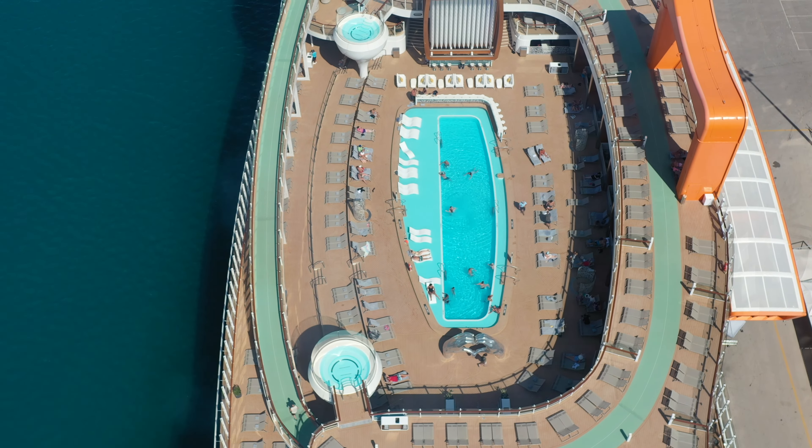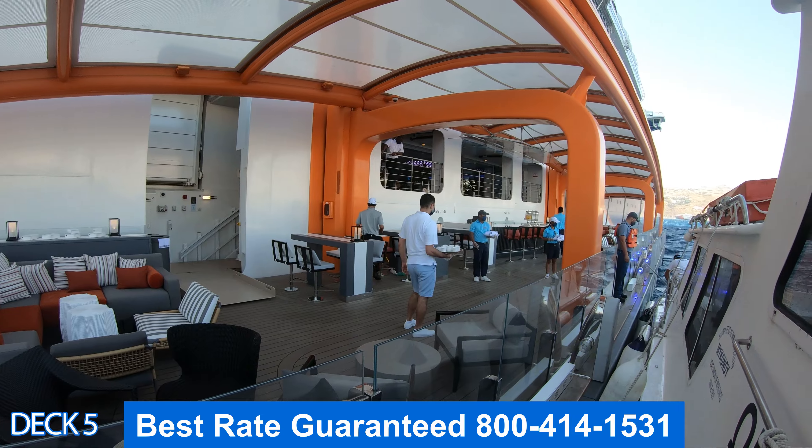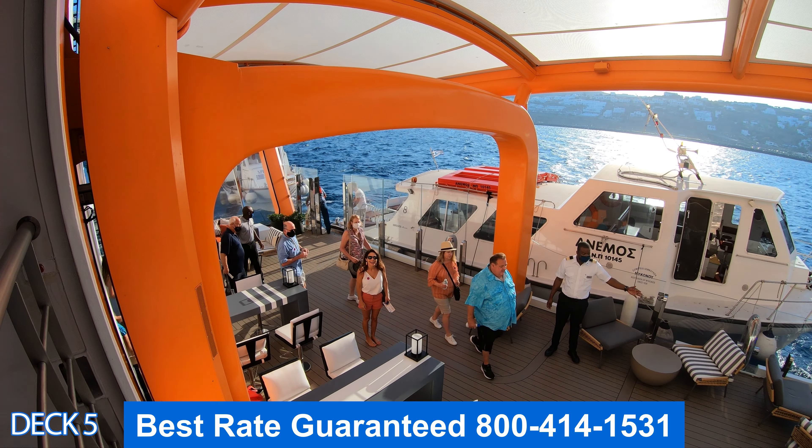This is the Magic Carpet. It's a favorite among cruisers. It hangs over the side of the ship and can be on Deck 5, 15, or 16 — it can move up and down. It's an excellent spot to grab a drink and relax. The Magic Carpet is also a restaurant; it'll go down to Deck 5 and act as overflow for the seafood restaurant. On certain nights it'll be up on Deck 15 and you can dine out there. Make sure you make a reservation because it fills up pretty quick.